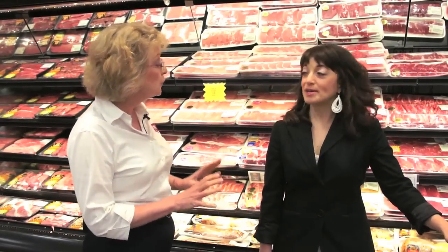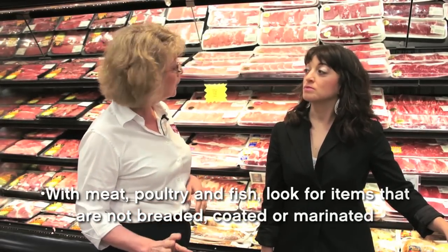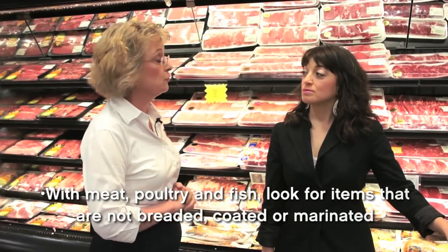Here we are in the meat, poultry, and fish section. The good news here is that as long as the products are not marinated, coated, or breaded, these are naturally gluten-free. So this is a great place to shop — a wonderful resource for good food and a good source of protein. Want to pick up some chicken? Yeah, let's go.